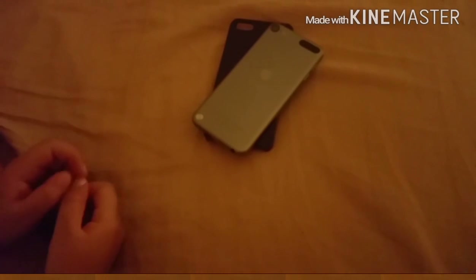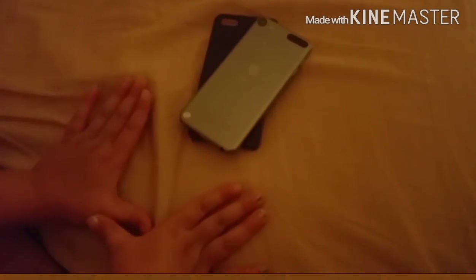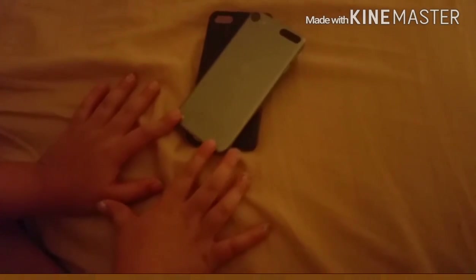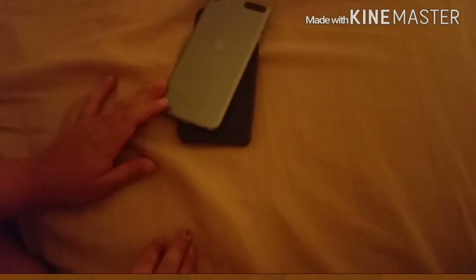Hey guys, I'm doing a what's on my iPod. I just got my iPod in today. Don't be saying I'm really spoiled and telling my mom, 'Give me an iPod!'